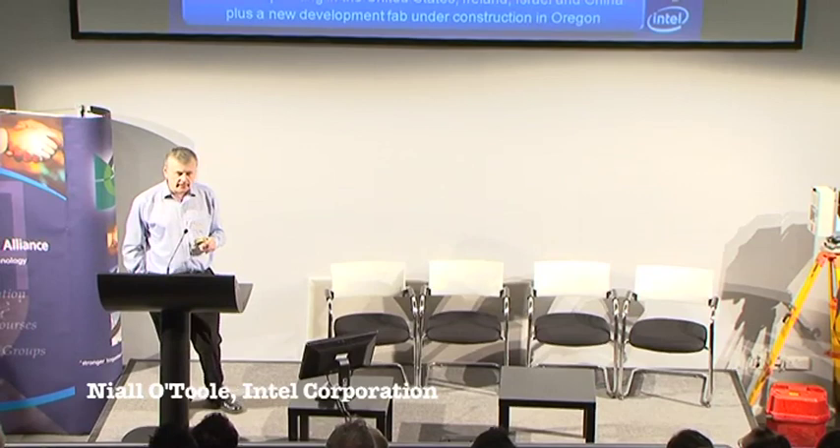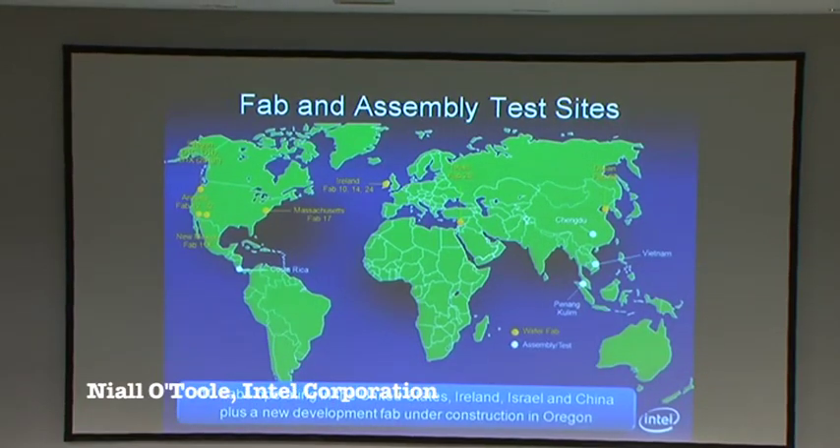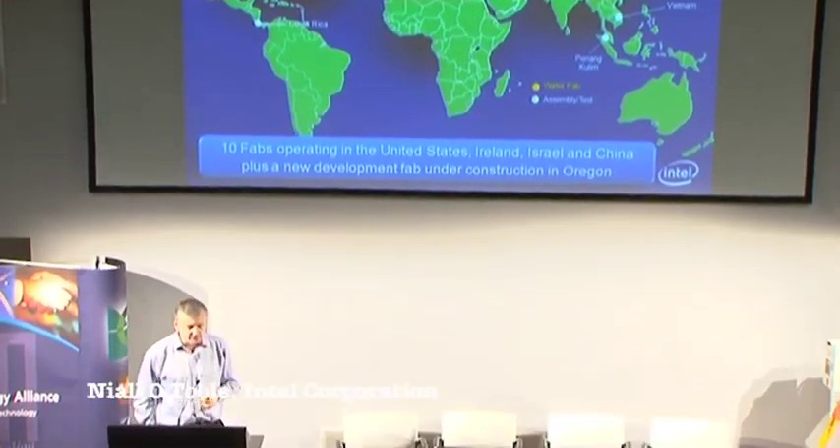Around the world we have 10 fab sites working in close collaboration. The site in Oregon, D1D as it's called, is really the mother and design hub for the processes and recipes that deliver products throughout the other fabrication sites. In Ireland we have four fabs: fab 10, fab 14, 24 and 24-2. Intel are currently upgrading, rebuilding and refurbishing a number of fabrication plants throughout the world with significant investment — reported at 10 billion and above. Ireland has been lucky to secure some of that, and we're positioning for future investment.